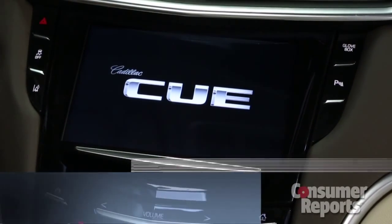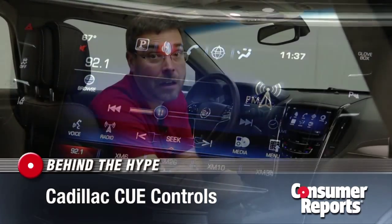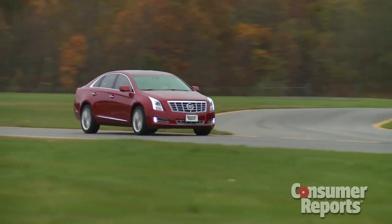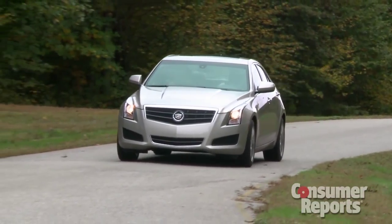CUE stands for Cadillac User Experience — it's the brand's new high-tech dashboard interface design. The problem is, the C can also stand for confusing, convoluted, and complicated. This control system was introduced in the Cadillac XTS and ATS, but it's going to spread throughout the brand's lineup.